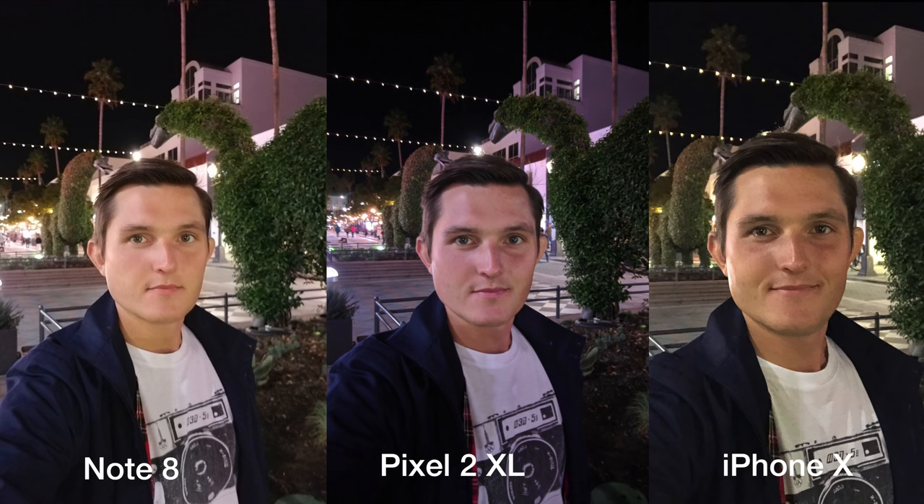Moving on to the front-facing or selfie camera — the clear winner here definitely is Pixel 2 XL, retaining the detail and having super nice balanced color and also that slightly wider angle of view. When you put them side by side, Note 8 completely — I don't know where the colors are coming from — and iPhone coming close second has very similar nice balanced colors. The same applies in low light, where Pixel really excels, iPhone is slightly noisier, and again Note 8 colors are completely off.